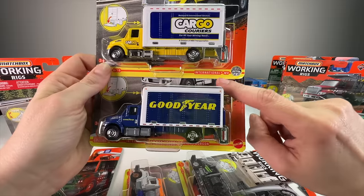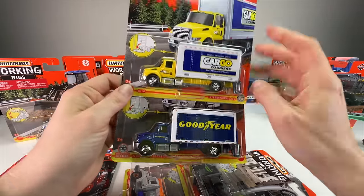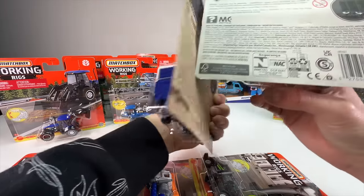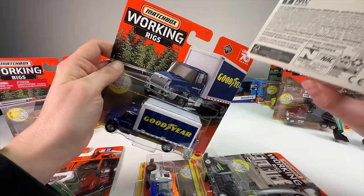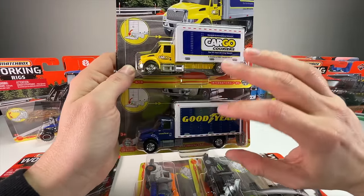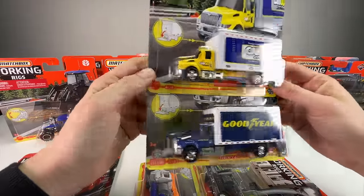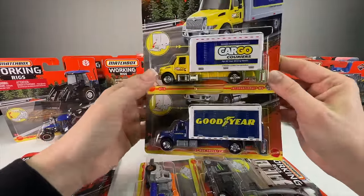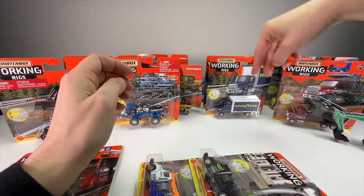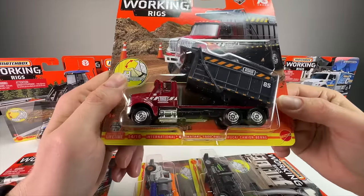Next we have two matching box trucks — both are the International MV box truck, but the cards say something different. One is from 2021 and the other is from 2023, which has the Matchbox 70th anniversary logo. Over a couple of years they've changed the name a bit. You can have different things going on in your city — that'll be a fun one to open.